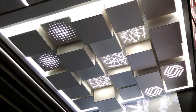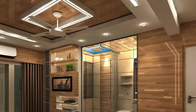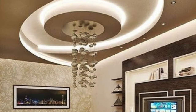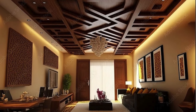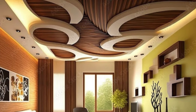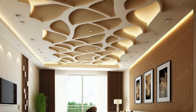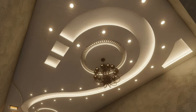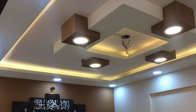Acoustic ceiling panels are designed with sound-absorbing materials like fiberglass and are crucial for noise control in various settings. They come in a range of shapes and thicknesses to address specific acoustic needs, with some available in unique configurations allowing for artistic installations that serve both functional and decorative purposes. Textile ceiling panels, crafted from fabric materials, combine functionality and aesthetics. They contribute to acoustic control while adding a soft and luxurious feel to the space, offering a high level of customization through an array of fabric choices, colors, and patterns.